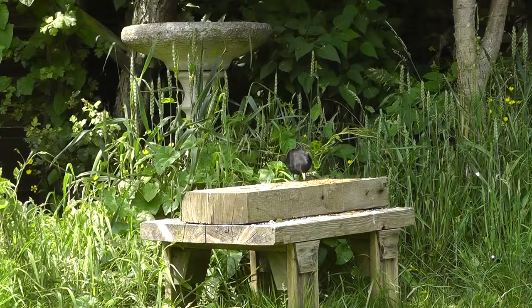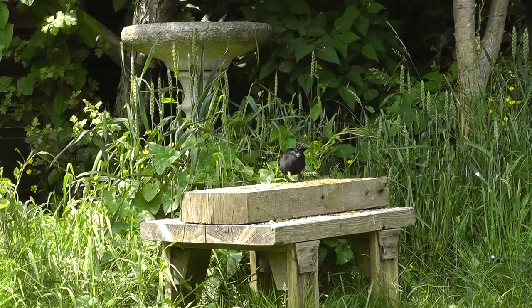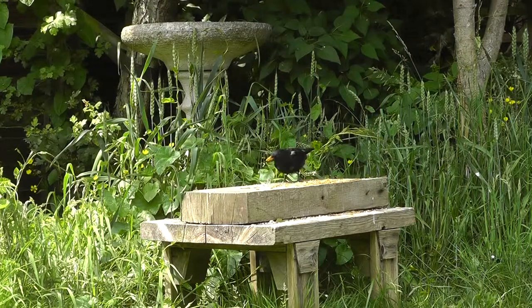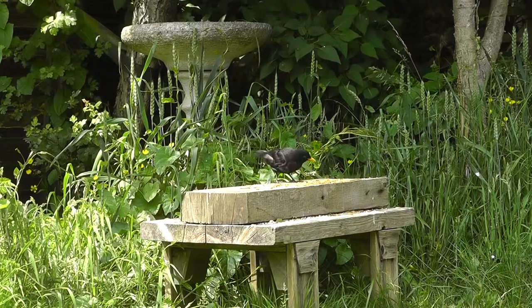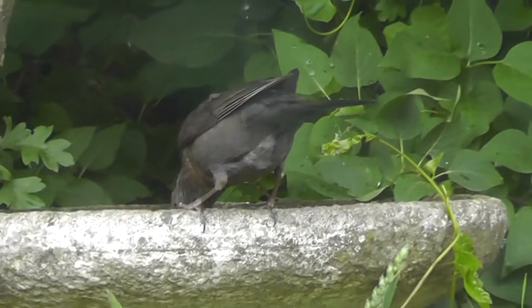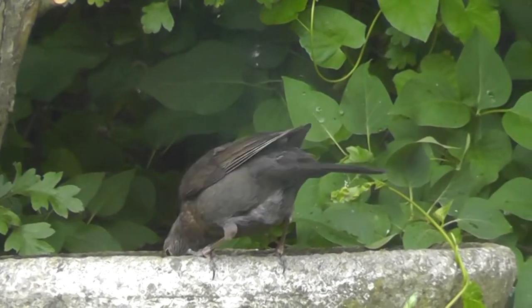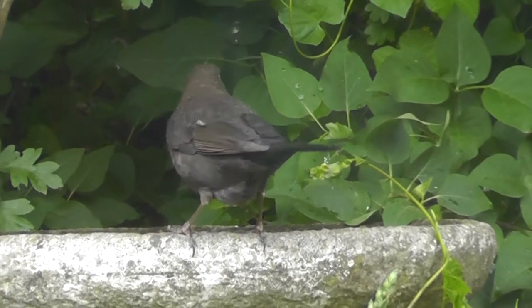As long as winter food is available, both the male and female will remain in the same territory throughout the year, though they will occupy different areas. Blackbirds are monogamous and the established pair will stay together as long as they both survive. The oldest blackbird ever found was over 21 years old, but the average age is only 2.7 years.